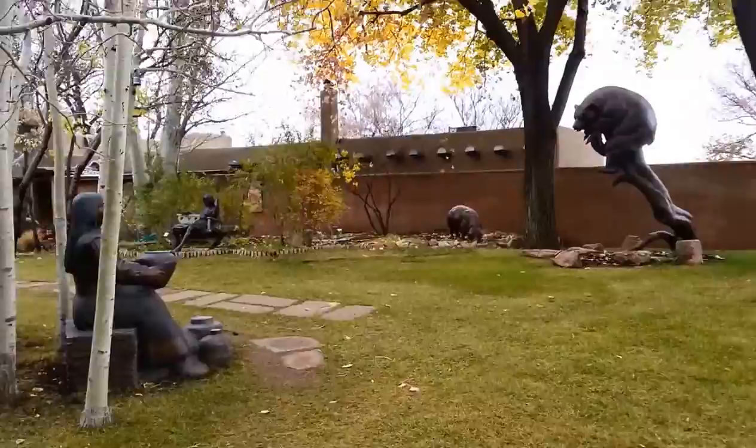All right, I think we've pretty much come to the end of our walkthrough. Thank you all for watching.